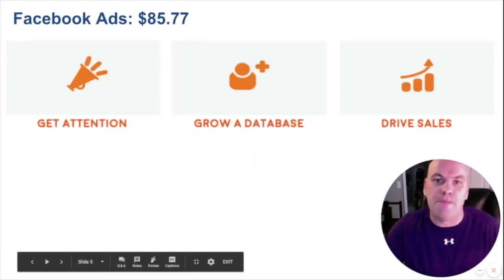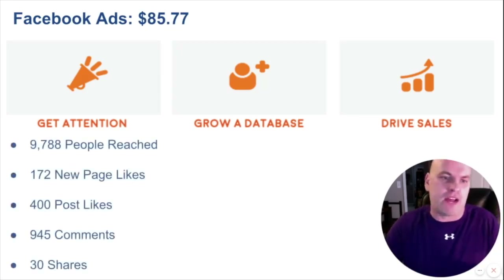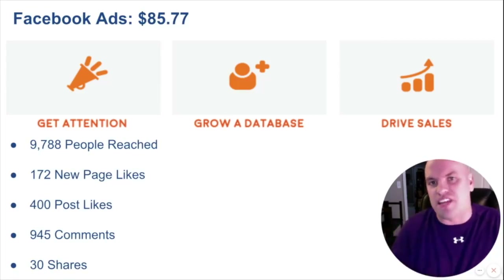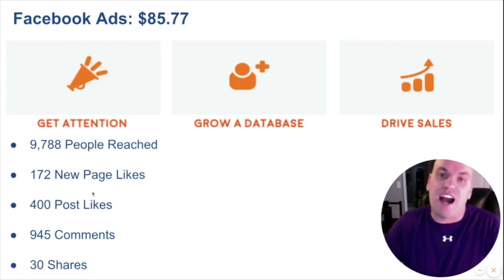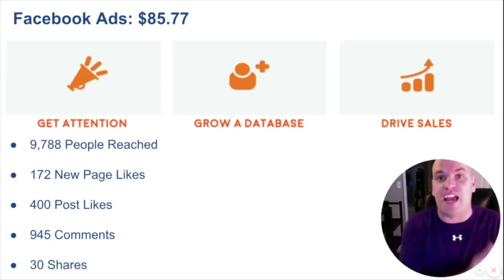These are the results we've been getting for this restaurant. In just a couple of weeks, we spent $85. The first thing we always look at is getting attention because you need to get your name out there. On that $85, we reached almost 10,000 people, generated 172 new page likes, and the ads got 400 post likes and 945 comments. That's fantastic.